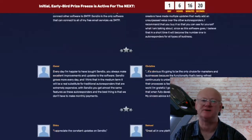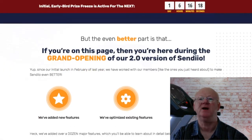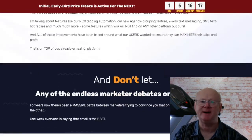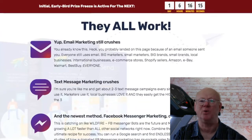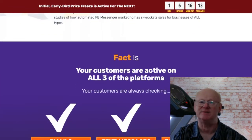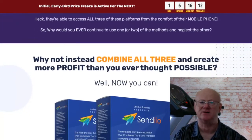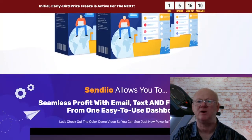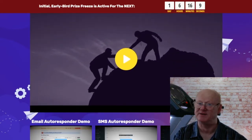Unlike the expensive monthly autoresponders such as Aweber and GetResponse, you can get Sendio2 for a one time low payment, allowing you to profit from what must be the most profitable platform under one central dashboard. Those big autoresponders who charge a hefty monthly fee only send emails. You will be getting access to all three powerful contact methods from one central dashboard. Everything really has been kept simple and the in-depth comprehensive training leaves nothing out. You need to get access as soon as possible as the one time payment option is for a short limited time only and it will be going to monthly payments very soon.